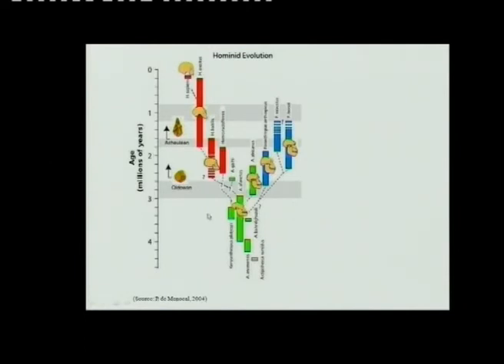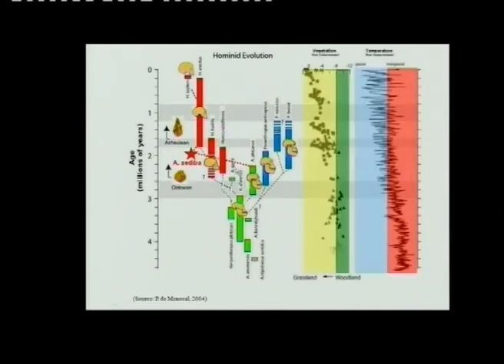Hominid evolution — this is another way to draw the phylogenetic tree, and this is where Sediba fits in. They talk about the 'muddle in the middle' because we don't know exactly what's going on, but Sediba brings more light. This shows that the development of Homo sapiens — a bipedal existence — went with a drier climate and with the advent of the grasslands.